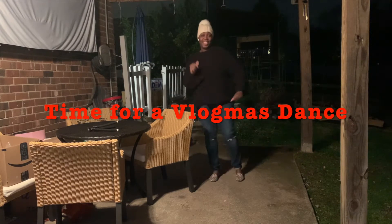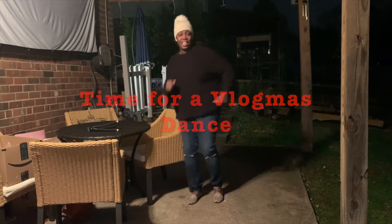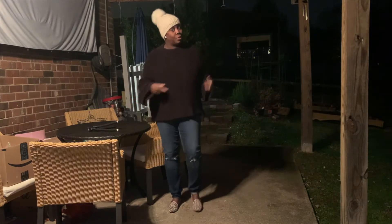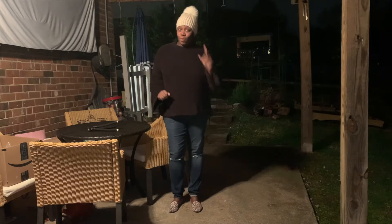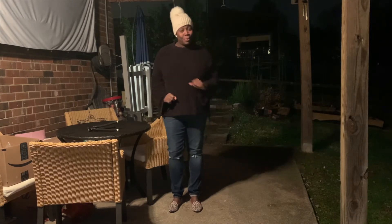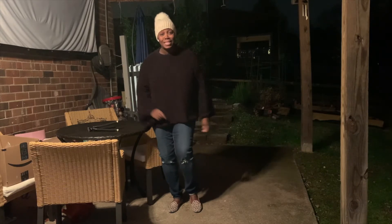Hey! You guys ever just get music in your head and feel like you need a dance? That's how I'm feeling right now. It was snowing earlier, so I had to wait before I went out. But now it's stopped, and I can tell you that it is Vlogmas number nine!